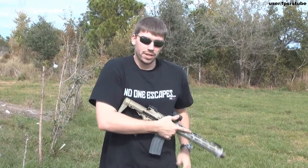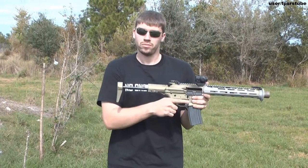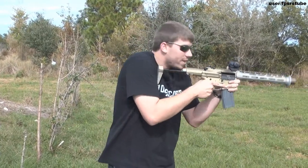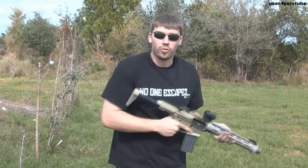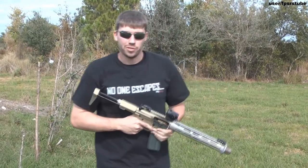You can see how small the weapon is — it could easily be concealed, and when you open the stock up you've got a very, very comfortable short barreled rifle. This one's got an Aimpoint on it. Let me show you what we can do.